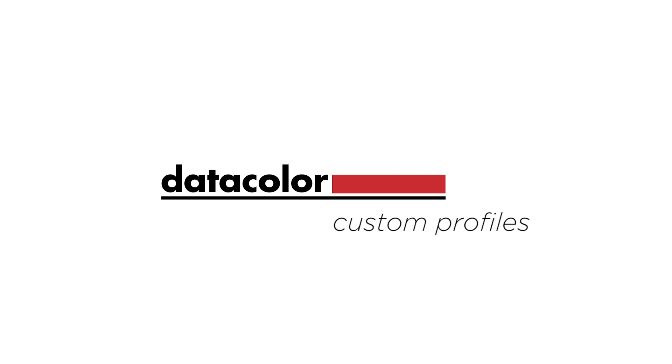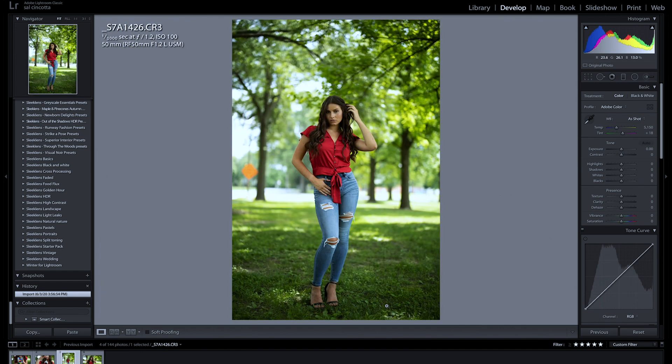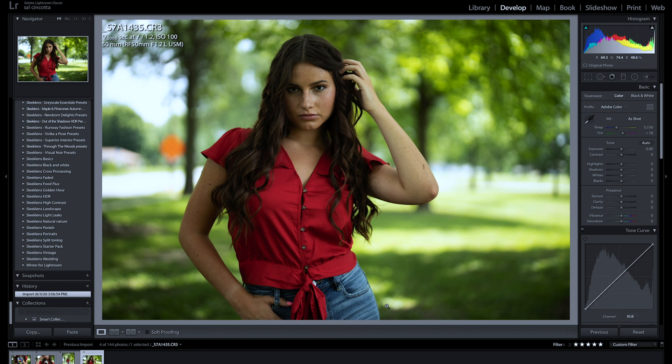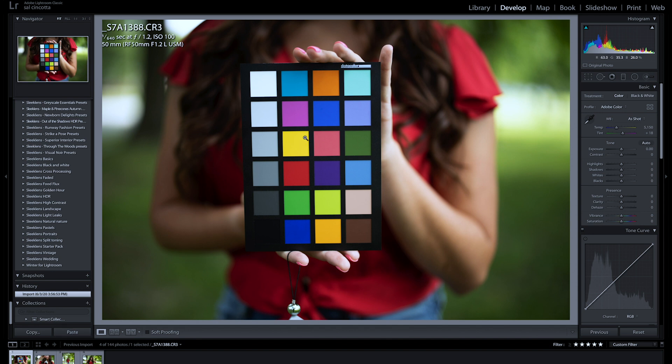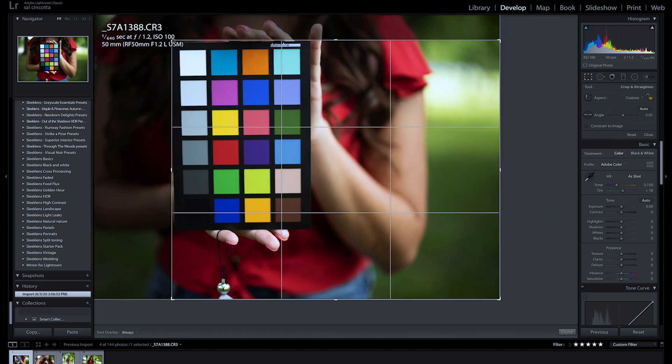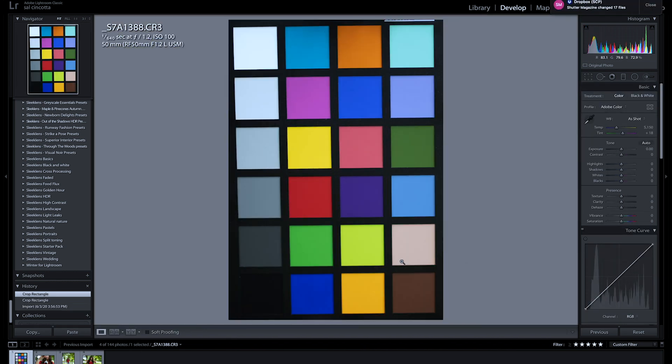Now that we have the images in Lightroom, I've selected four images: one of her holding the chart, one holding the cube, and then two images that I like. You should quickly be able to see there is a green color cast, just like I told you there would be — from all the grass, tree leaves, and sunlight leaking through. We want to get all our colors correct — the reds, the blues. This is where the SpyderCheckr 24 really comes into play. First thing we're going to do is crop so we focus on just the checker.